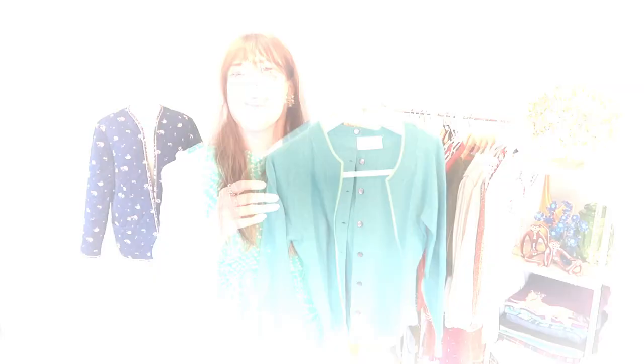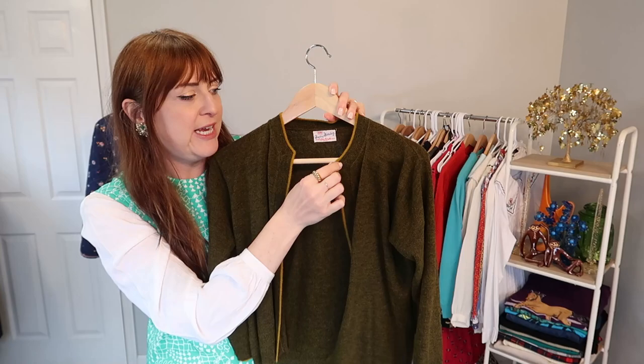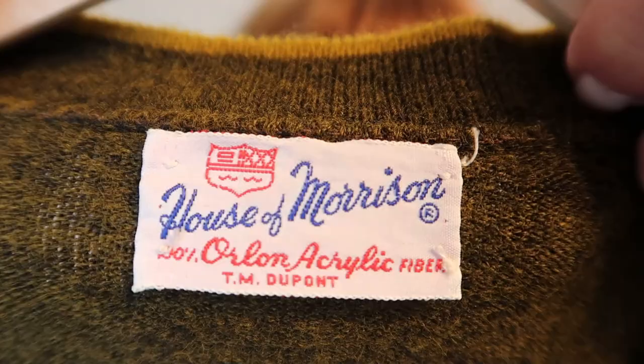The cashmere is so soft and luxe, and this could be a really fun basic piece to throw on over tank tops for the summertime. I also got this little vintage wool cardigan. It has such a cute, like ugly-cool vibe to me — olive green and then mustard yellow layered up. It looks like early sixties to me, but perfect condition, very soft and lovely, and just a fun vintage staple.